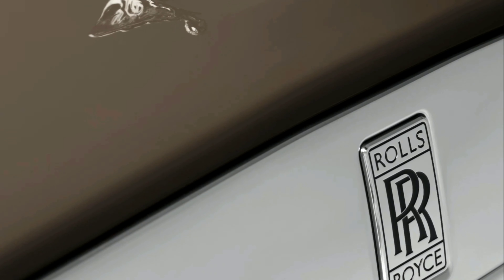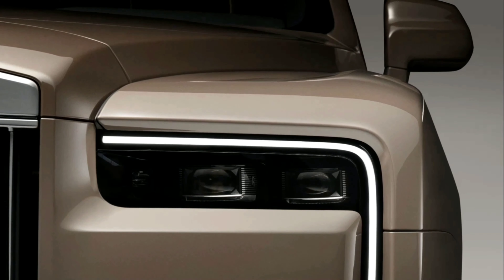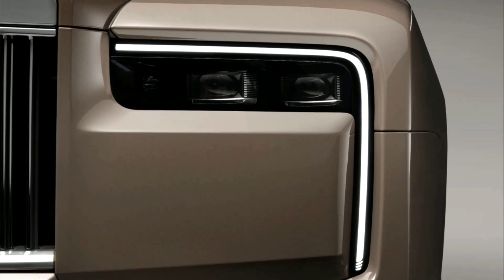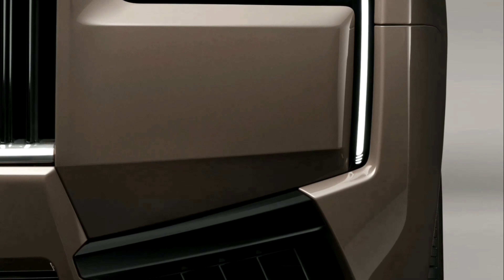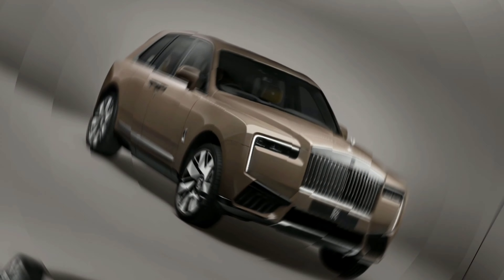The front of Cullinan Series 2 is composed of simple feature lines and crisp edges, with an emphasis on clean, monolithic surfaces that amplify the motor car's generous proportions and presence. The bumper lines form a shallow V, from the lowest point of the daytime running lights to the motor car's center point, recalling the sharp bow lines of modern sports yachts.